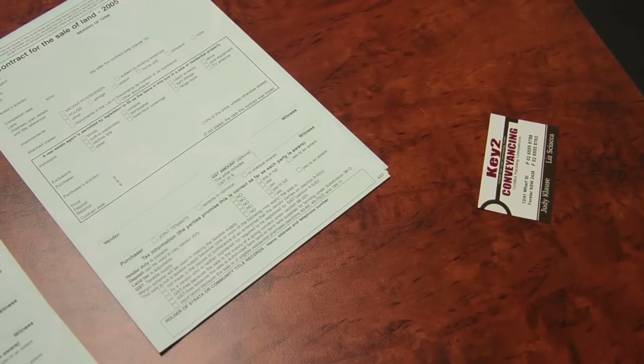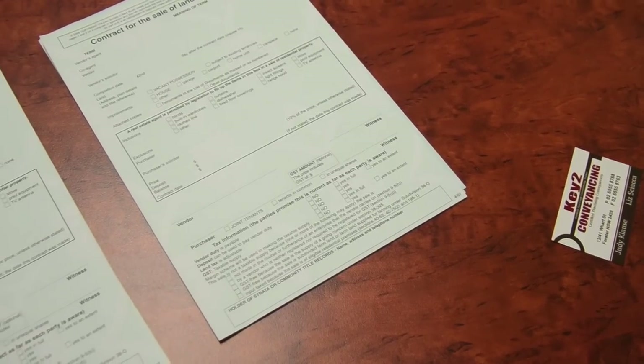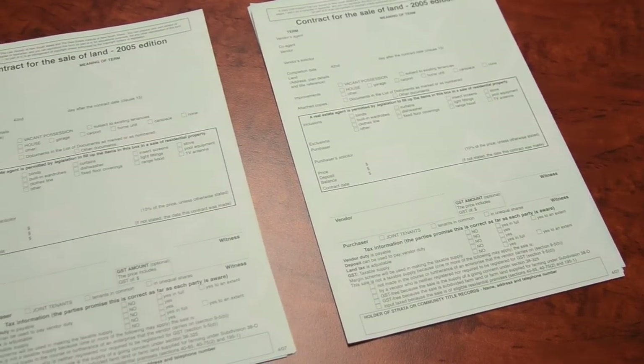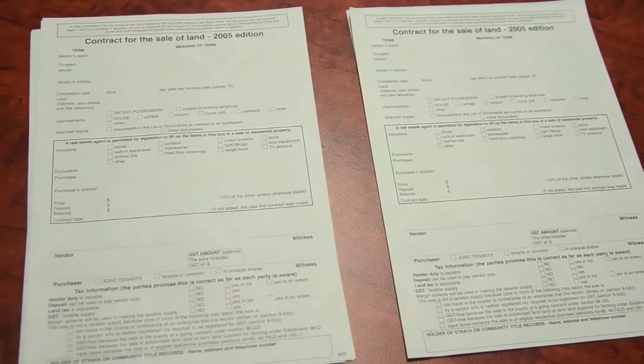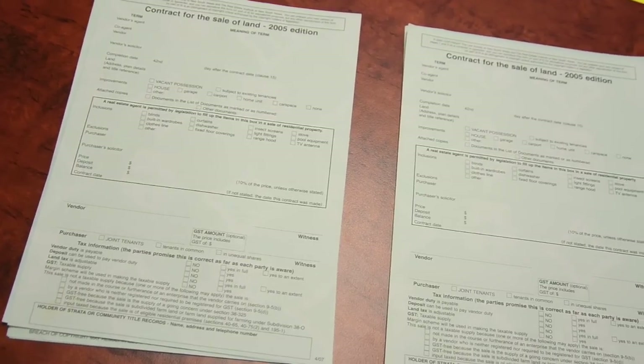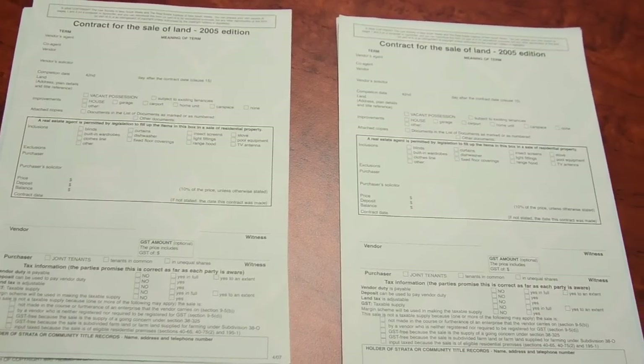The owner's conveyancer or solicitor will prepare two contracts. The purchaser will sign one copy and the owner will sign one copy. Those two contracts are then dated and the exchange takes place. The contract signed by the owner is returned to the buyer's conveyancer, and the contract signed by the buyer is retained by the owner's conveyancer. That is the actual point of physical exchange.